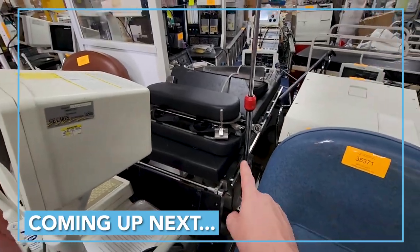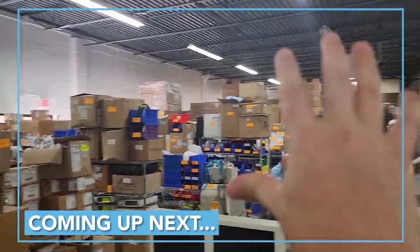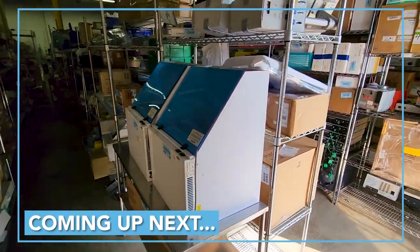Like I said, these guys specialize in surgical tables — to show you the scale of the warehouse. There are racks and racks of PPE. A lot of that over there is PPE. This is a medical equipment paradise.